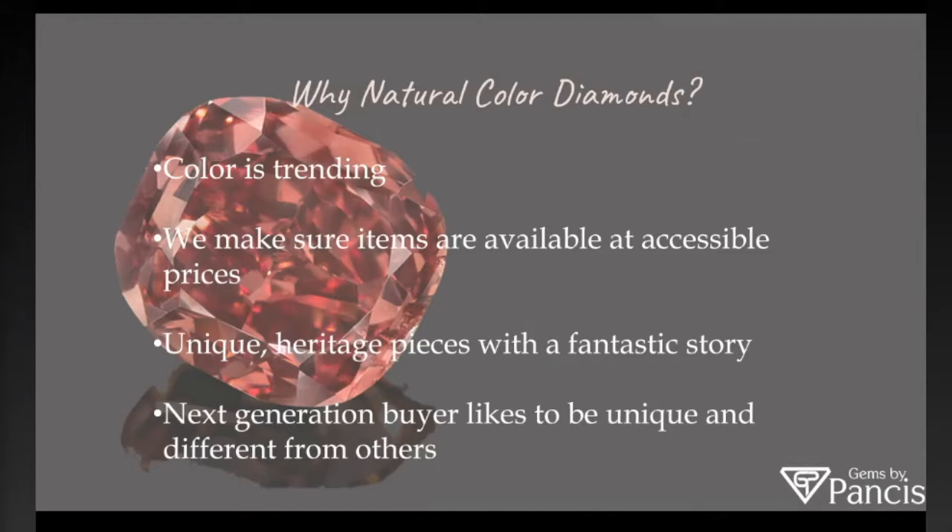Why natural color diamonds? Today, color is trending, and our company creates product lines at accessible price points. The red diamond in the background has a unique story and heritage. We have pieces like that in our collections — if somebody wants to spend a good amount of money on a natural color diamond, you can wear it or not, gift it or not, and it will have a fantastic story to go along with it. As millennials and the next generation all like to be a little unique, color allows access to uniqueness because every color is one of a kind and no two are ever alike.